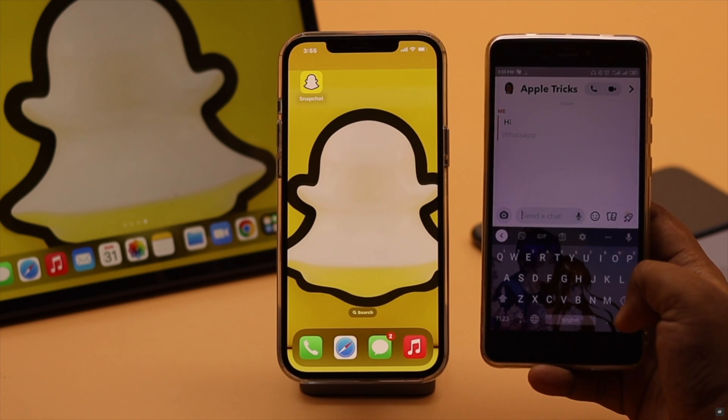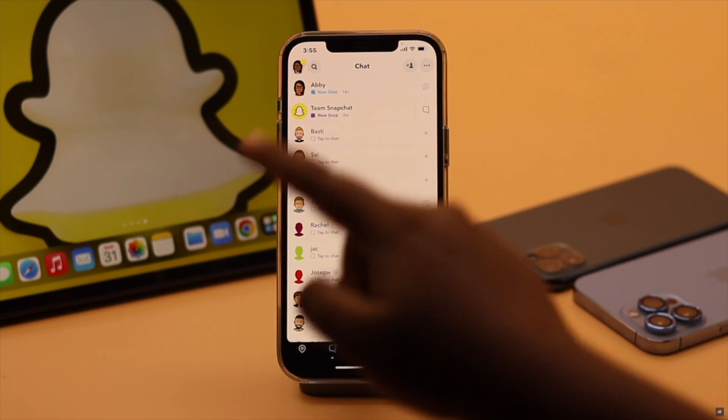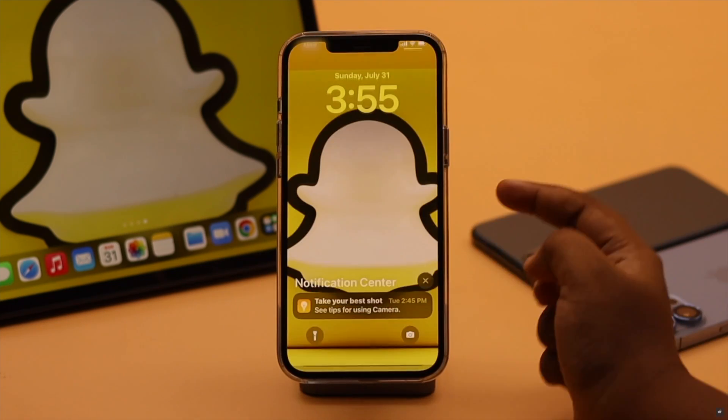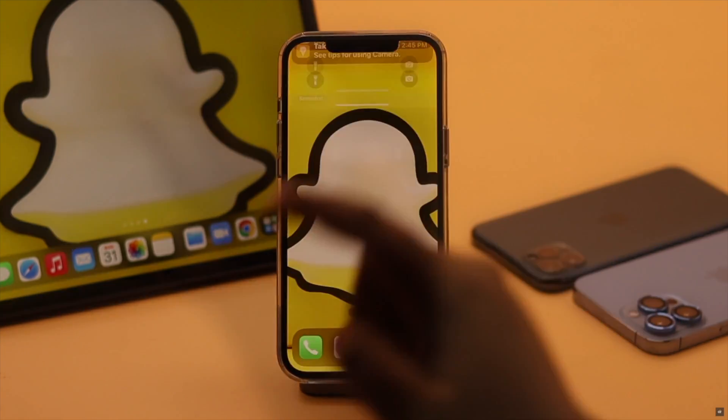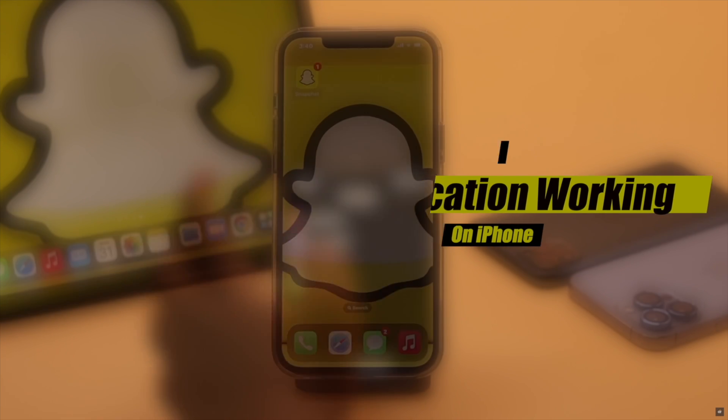Snapchat notifications not showing up on iPhone lock screen, home screen, or notification center — or you don't get any notification for messages or stories from Snapchat unless you open the app. In this video, we will show you the best ways to fix the Snapchat notification problem on iPhone.